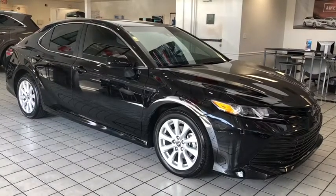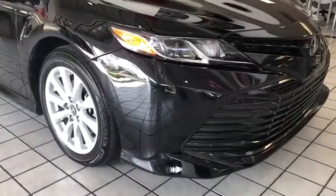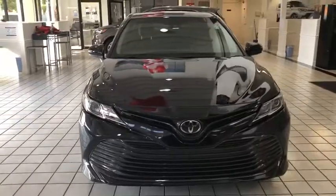2018 Toyota Camry. The Toyota Camry is an affordable mid-sized car — reliable and a great comfortable commuter car. This vehicle has less than 20,000 miles.